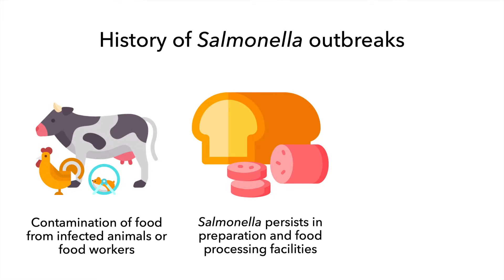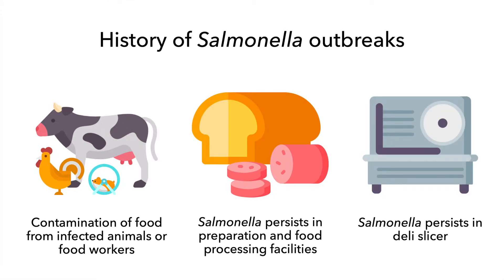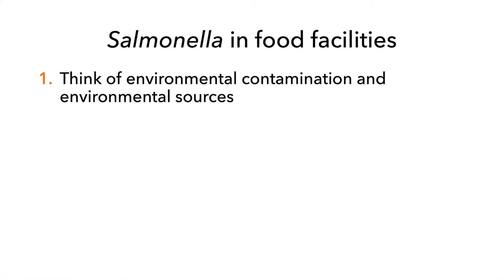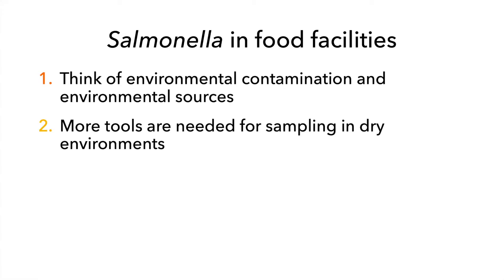Salmonella has persisted in hard-to-clean areas of deli slicers that need to be taken apart to be cleaned. Now let's talk about Salmonella in food facilities and retail establishments. While people can be a source of Salmonella contamination, the focus of this video is on environmental contamination and environmental sources. The tools needed for Salmonella sampling vary when you investigate dry environments such as bakeries.